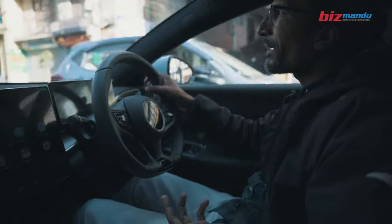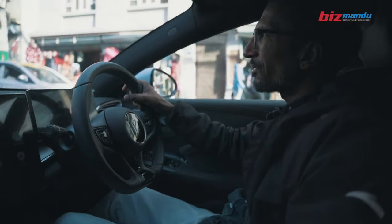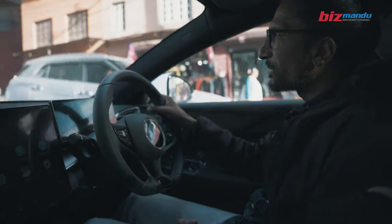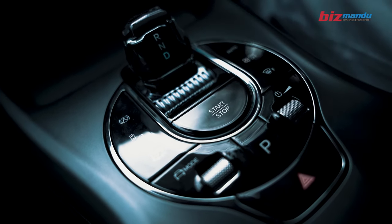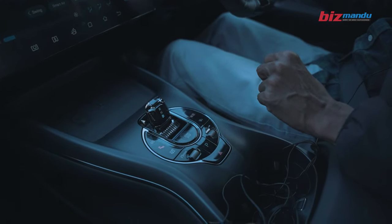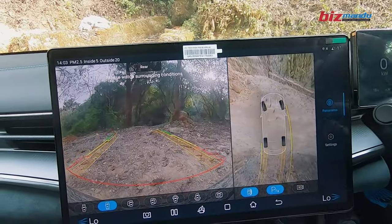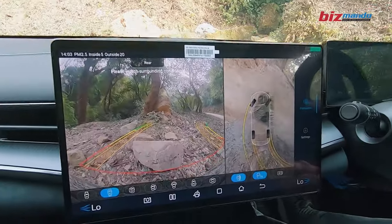In the infotainment system, it features a luxury seat which is heated and cooled. I think it is a notable feature. There is also a gear shift system. It is a cockpit-like setup, similar to an airplane. There is also a camera.